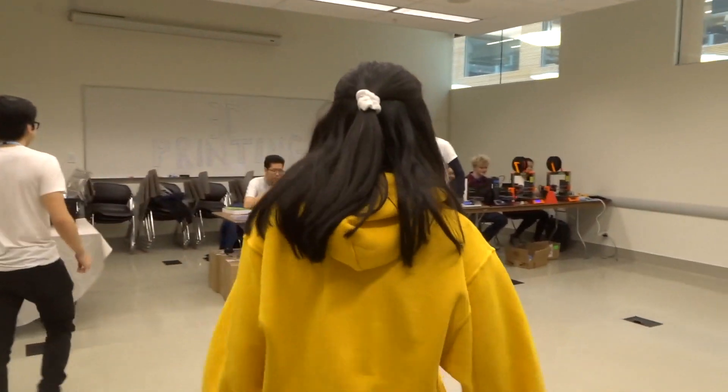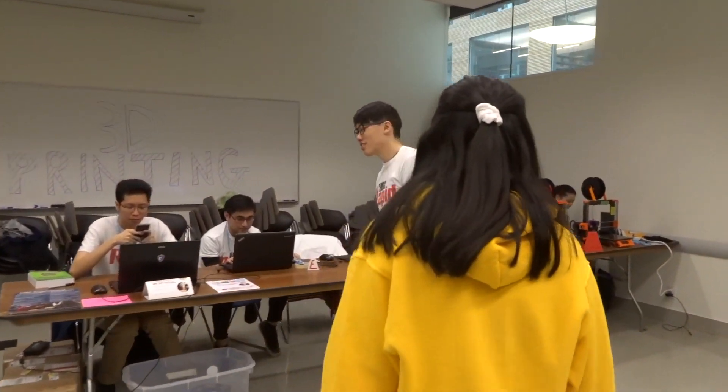Hey Ian, what are you doing here today? So my team and I are at NWHacks. Basically, we are providing a 3D printing service for all the hackers here. Anything they can think of or want to print or implement in their projects, they can come to us and we will print it for them.